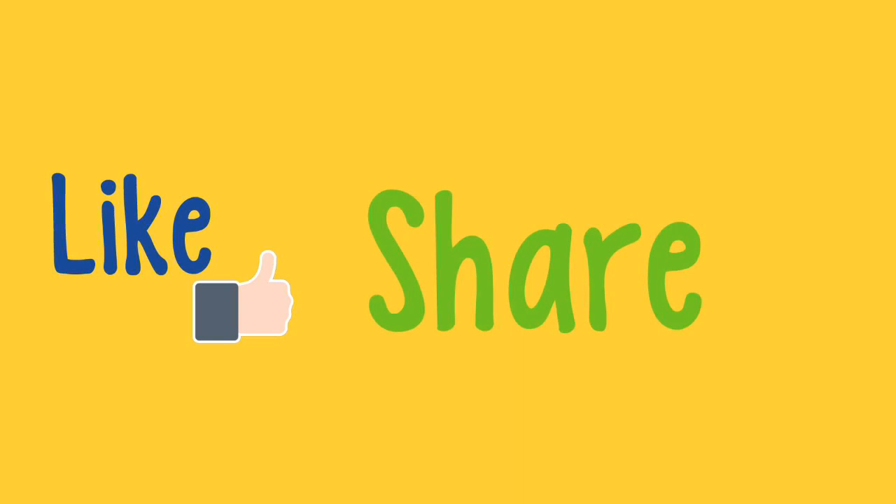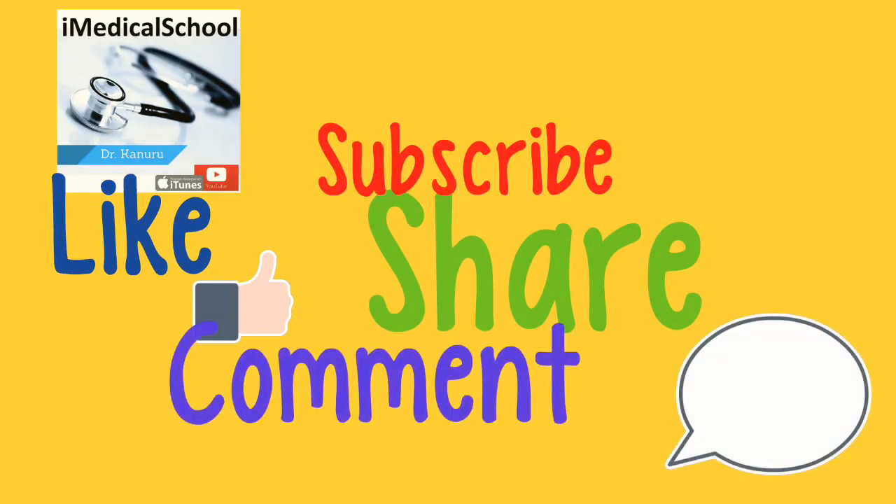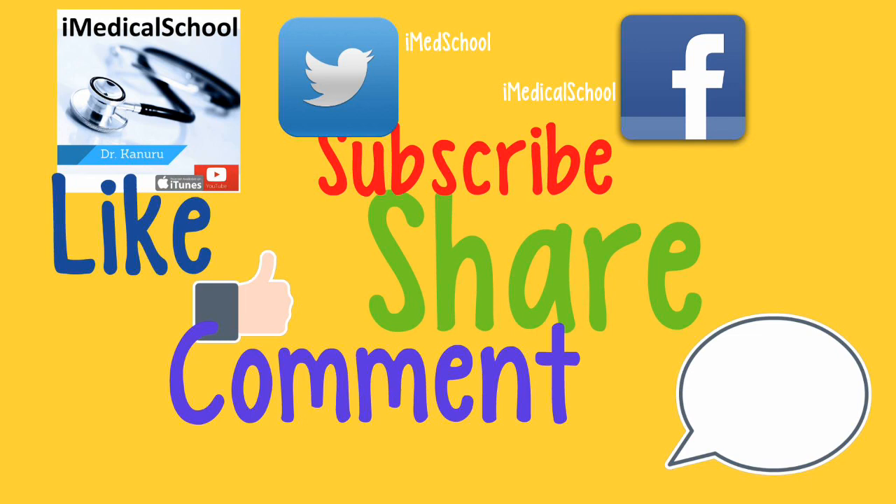Well, I hope this helps you study for your exams. If you like this video, give it a like, share it with your classmates, place a comment down below, and most importantly, subscribe. This is Dr. K from iMedicalSchool, and I'll see you next time.